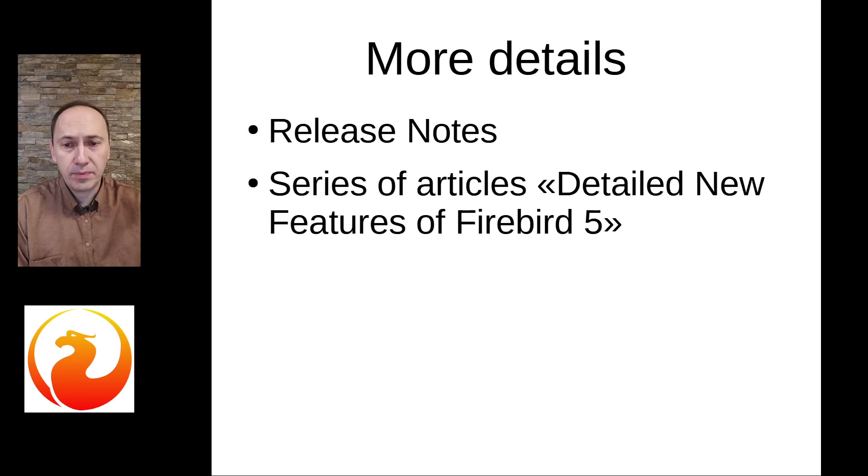For details, please read the release notes of Firebird 5. They are really detailed and contain a lot of useful information. Also take a look at the series of articles detailing new features of Firebird 5.